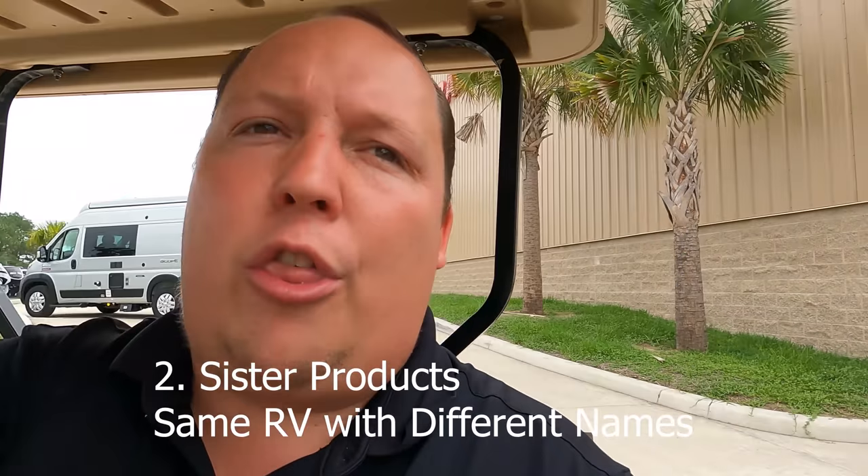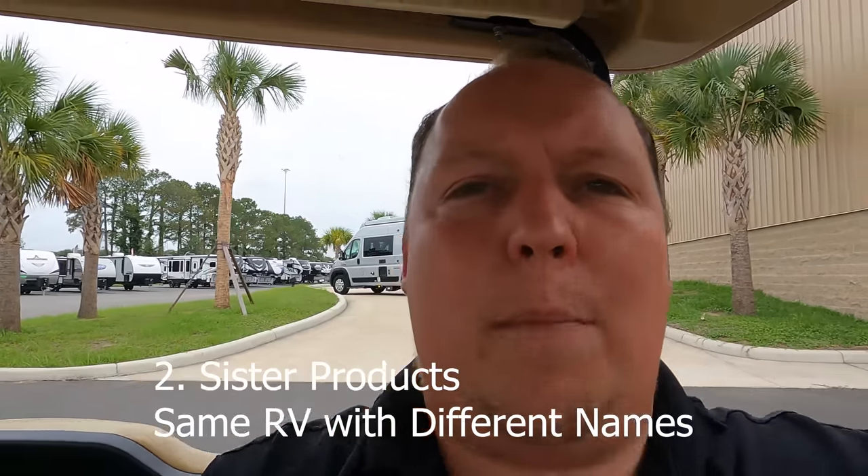Those are called sister products. The Salem is made by Forest River and the Wildwood is made by Forest River. They have the same look, the same floor plans, the same price point. They're made on the same assembly line with the same parent company. Heartland does the same thing with their Bighorn and Big Country. Jayco owns Integra — Jayco sells the Precept and Integra sells the Vision XL. Both are 34Gs with the same options, same warranty, same everything.